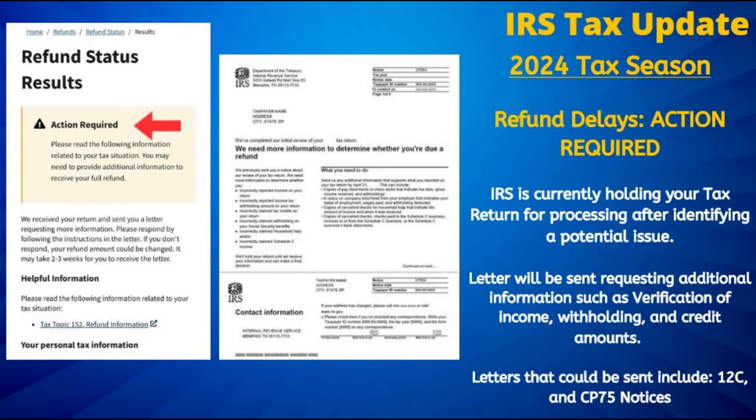We are seeing a significant number of viewers being impacted by the 570 tax transcript code. One of the major causes is the tax return being randomly selected for wage or withholding verification, or an actual discrepancy found with the reported numbers. If impacted, you will see the 570 and eventually the 971 code on your tax transcript, and the IRS may request copies of your W-2 and or 1099 forms to substantiate what you reported. This was a common problem last year related to the IRS being delayed in processing wage information submitted by employers.